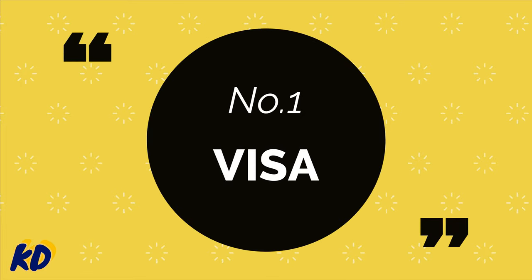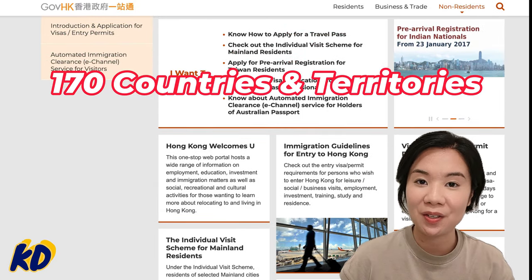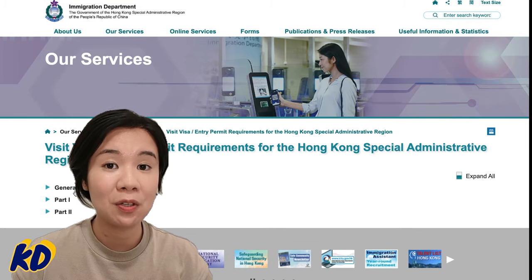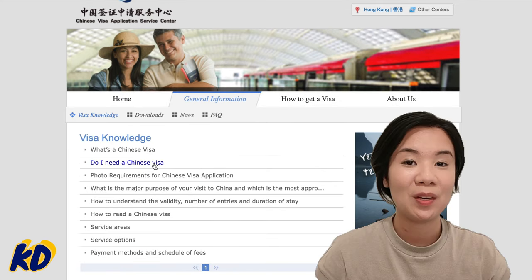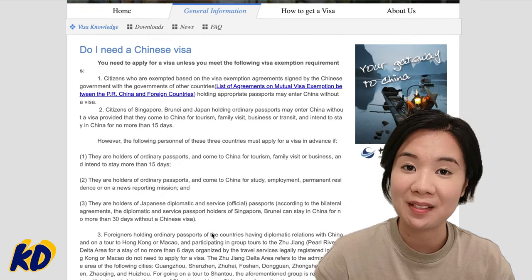Before I show you the interesting things that you can do here in Hong Kong, let's talk about the essential preparations you need to do before entering mainland China. Nationals of about 170 countries and territories may visit Hong Kong visa-free for a period ranging from 7 to 180 days. However, since Hong Kong is a special administrative region of China, the visa requirement to enter Hong Kong is different from that of entering mainland China. To ensure a smooth traveling experience, check the links below for the latest requirements for visa application.